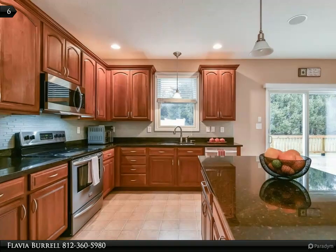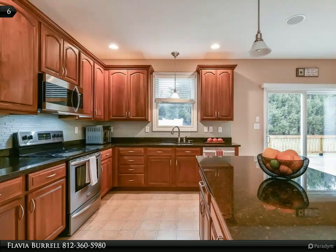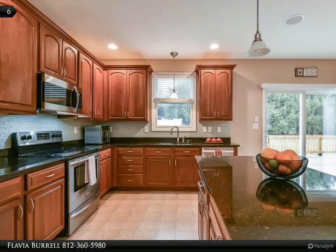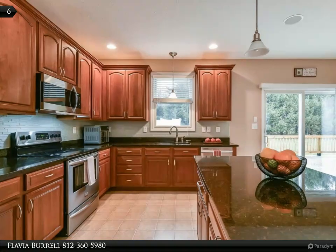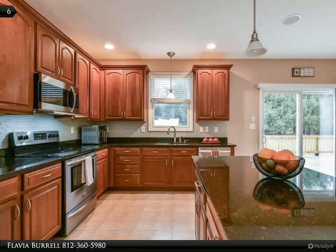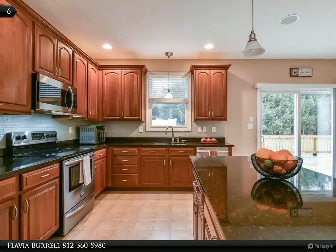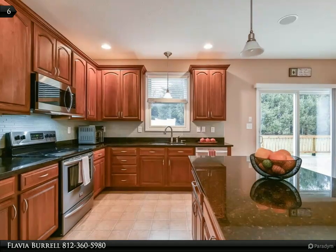The full walkout basement has its own kitchenette with an electric range, dishwasher, and mini fridge, surrounded by a high bar area. The main attraction of the basement is the media room with built-in speakers, a projector, and a large movie screen. Adjacent to the media room is the rec room, complete with a banquette nook and built-in cubbies.